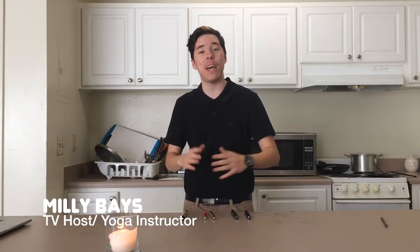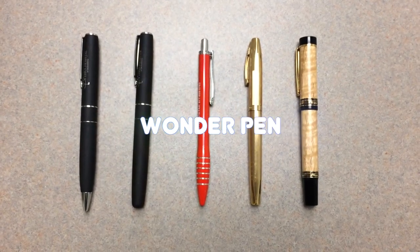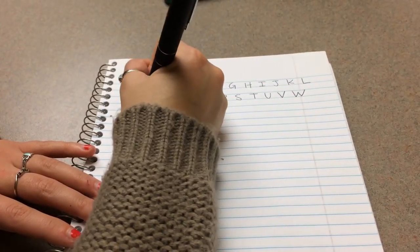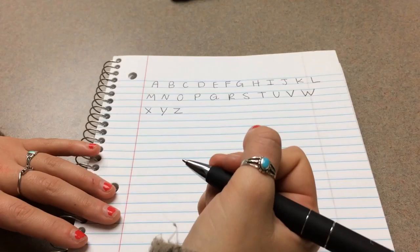Hello, Millie Bays here with another fantastic product. Today, we have the Wonder Pen. What does it do? I have no idea, but we're about to find out. To set up your Wonder Pen, you first program it to your fingerprints and handwriting by writing out the alphabet using your best penmanship.